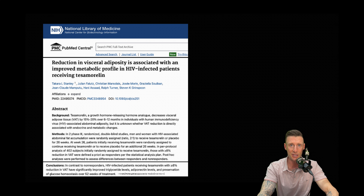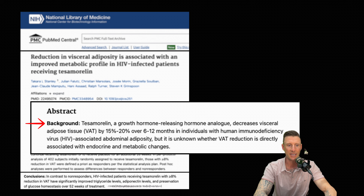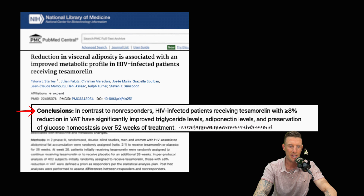We're going to go over a couple of publications from PubMed to see how much these individuals were doing in human trials and what the weight loss was. First one: reduction in visceral adipose. Tesamorelin, a growth hormone releasing hormone analog, decreases visceral adipose tissue (VAT) by 15 to 20% over 6 to 12 months in individuals with HIV. Conclusion: HIV-infected patients receiving Tesamorelin with an 8% reduction in VAT had significantly improved triglyceride levels, adiponectin levels, and preservation of glucose homeostasis over 52 weeks of treatment.